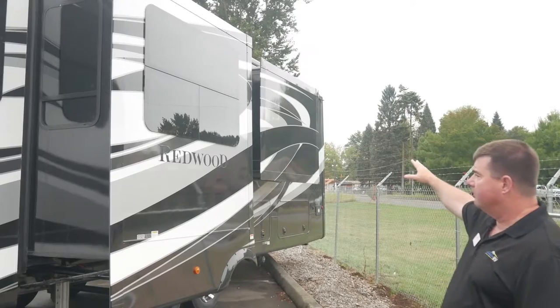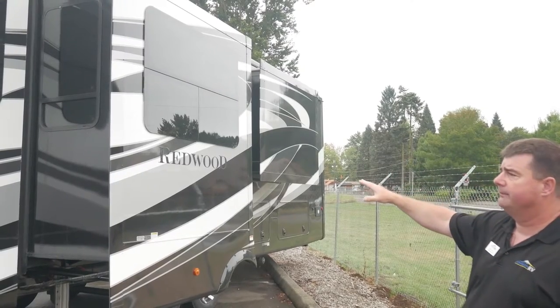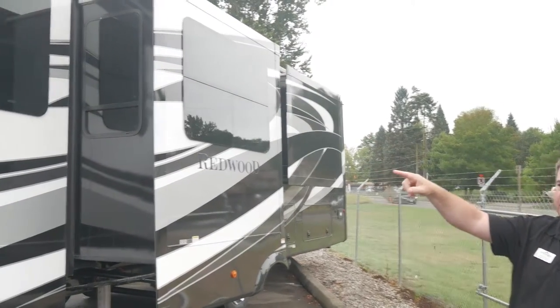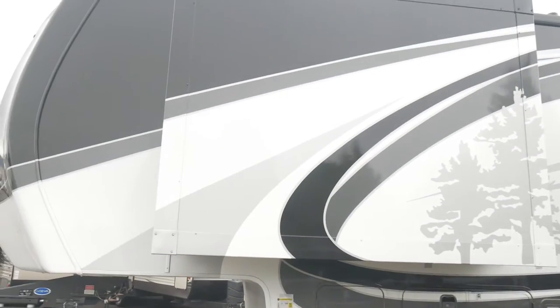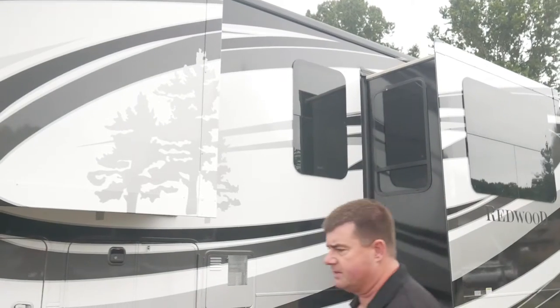You've got another slide for the bedroom, another slide for your living room, and then your kitchen front slide. So this is kind of the utility side of the vehicle, but let's go inside and look at the rest of it.